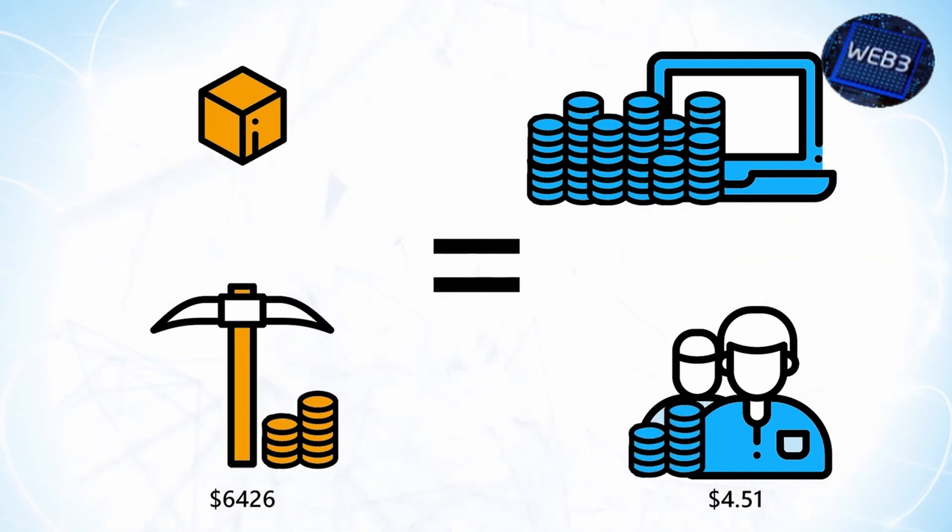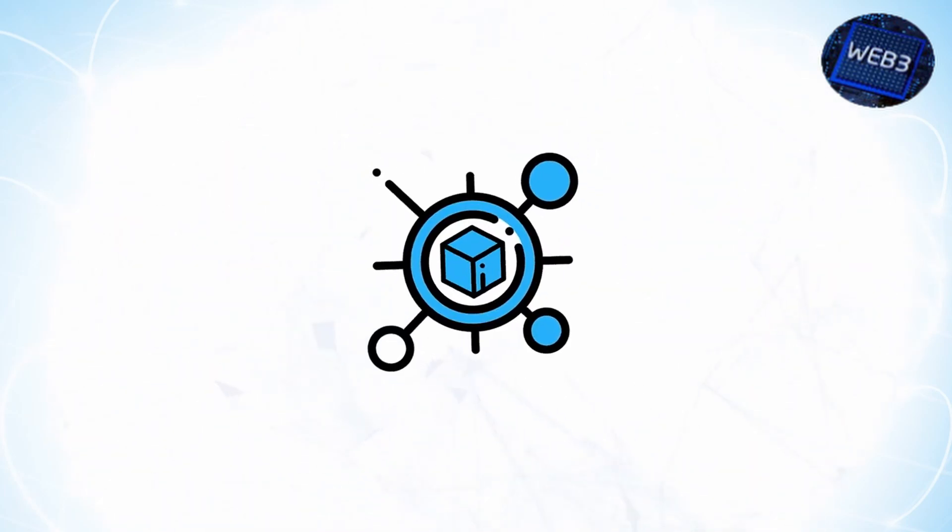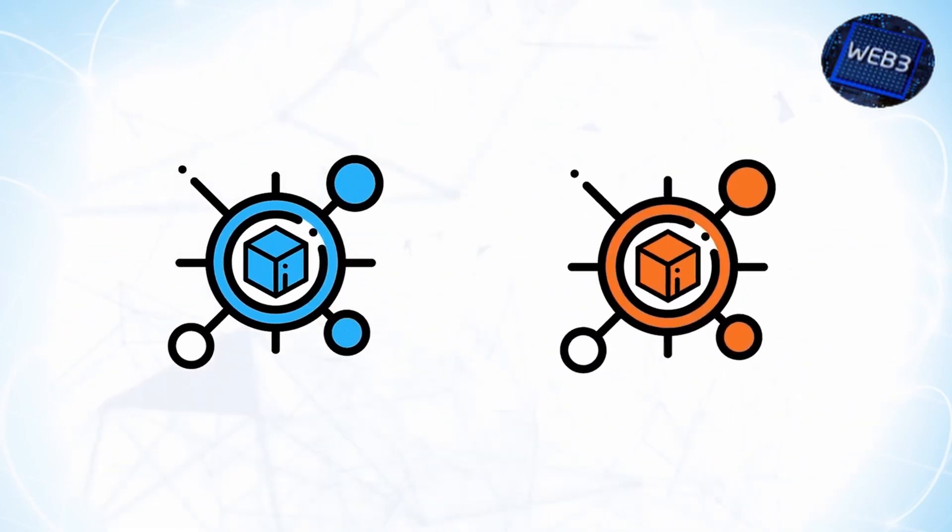Is the supply of the token growing or shrinking, and if so, how fast? Another factor in the value coins provide is the method in which it was created. Is it entirely new? Is it a fork of an existing coin? Is it built on top of an existing chain and coin system? All of these avenues have their benefits and drawbacks.